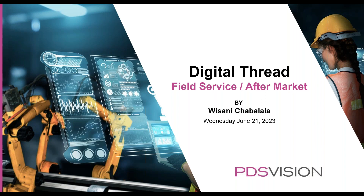Hello everyone. Welcome to the Digital Thread webinar series. In this final installment, we'll be looking at field service and aftermarket.